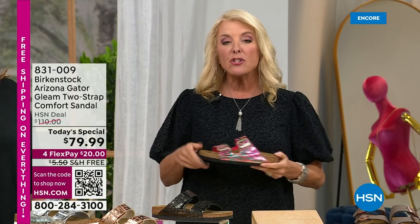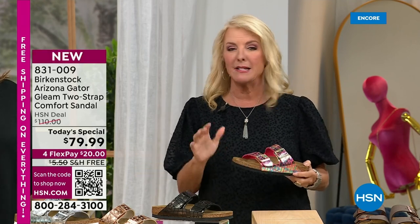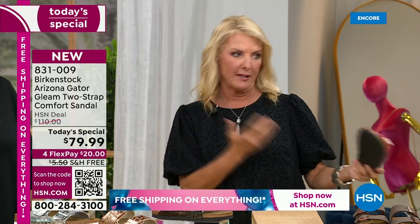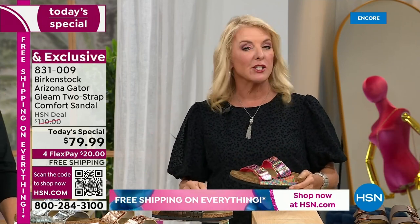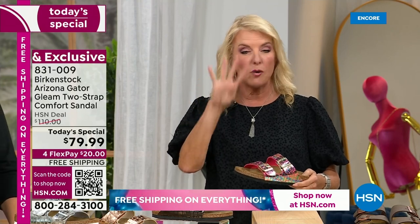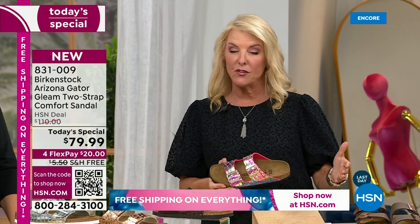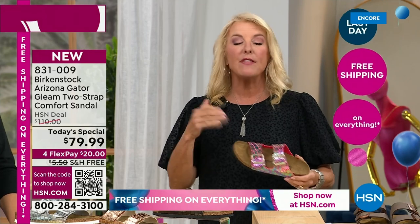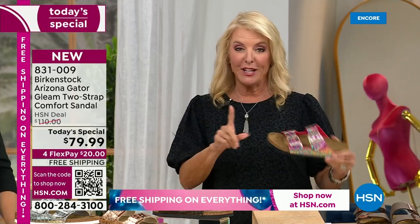If you're new, I want you to see the four FlexPay option. A lot of you recognize this brand and have never shopped with us before because you see that a Birkenstock is $110 and here you can get it for $79. With four FlexPay on a major credit card you spread your payments over four months — it's not layaway, it comes to you right away. Free exchanges if you want to change sizes, and you have 30 days to try it out.